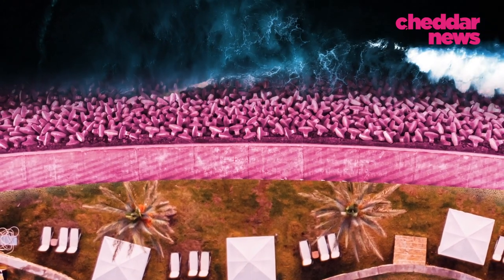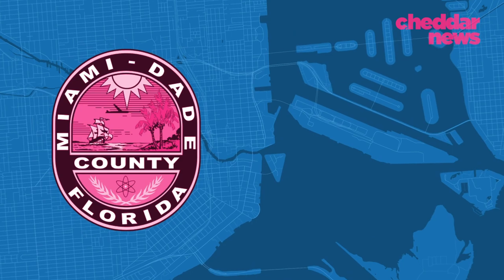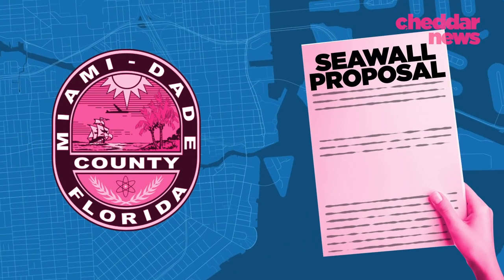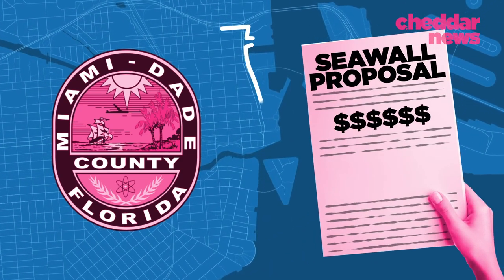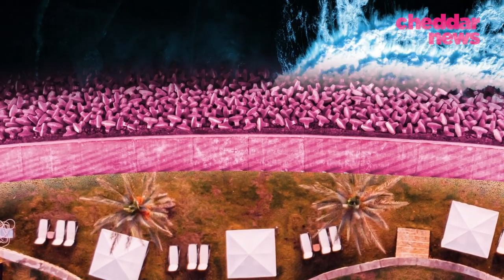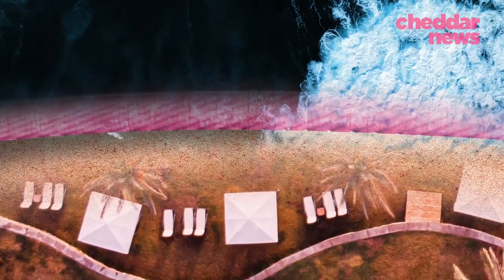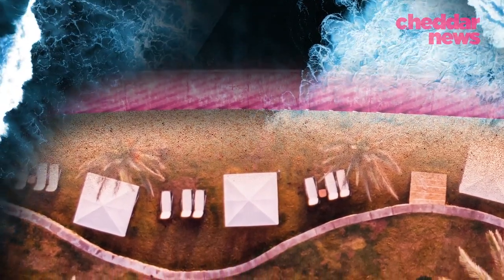And building a wall? Well, not so fast. Back in August, Miami-Dade County rejected a multi-billion dollar proposal which included up to 20-foot walls. Because while seawalls can provide some protection, they're only part of the puzzle — and in some cases, they can make problems worse.